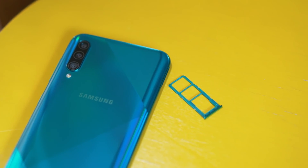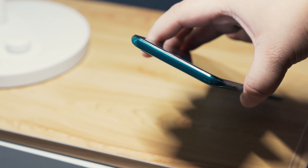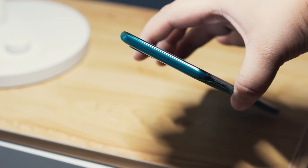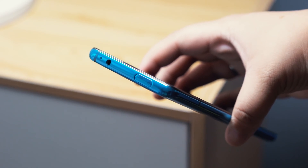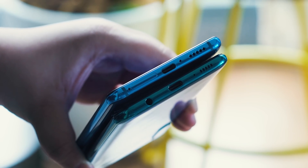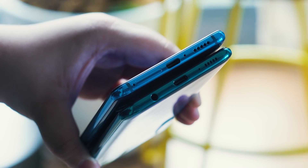On the left for the A50s, you'll find the dual SIM card tray with a dedicated slot for a microSD card. On top for the A50s, a noise-canceling mic for speakerphone. While for the Mi 9T Pro, a headphone jack, noise-canceling mic, and the pop-up selfie camera. At the bottom of both devices, you can find the USB-C port, loudspeaker, main microphone for calls, and a headphone jack for the A50s. The SIM card tray for the Mi 9T Pro is also located at the bottom.